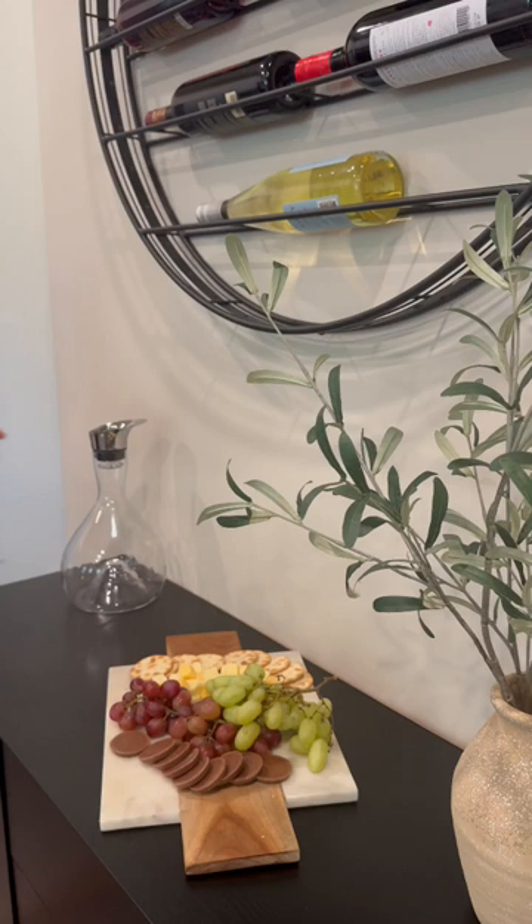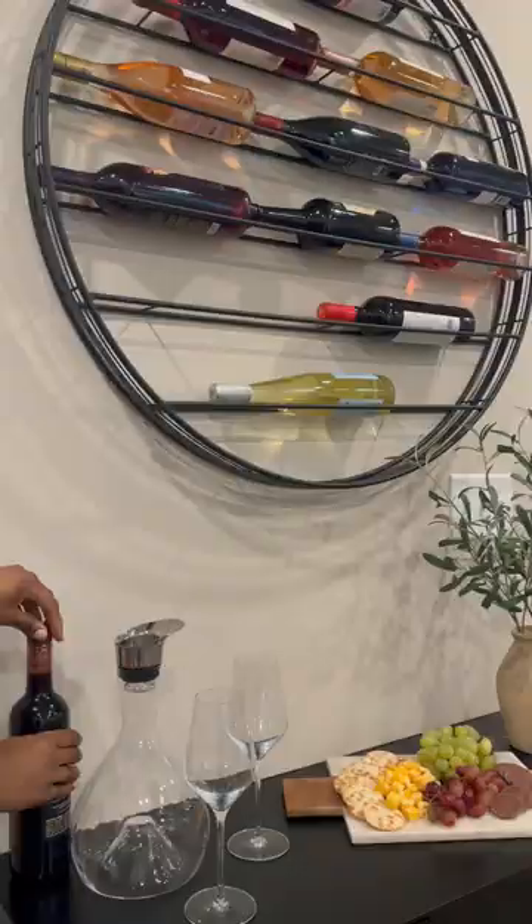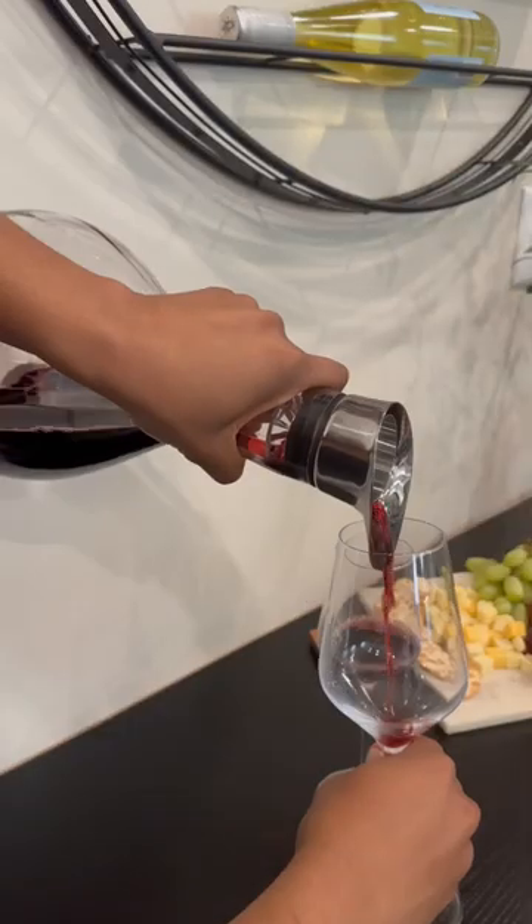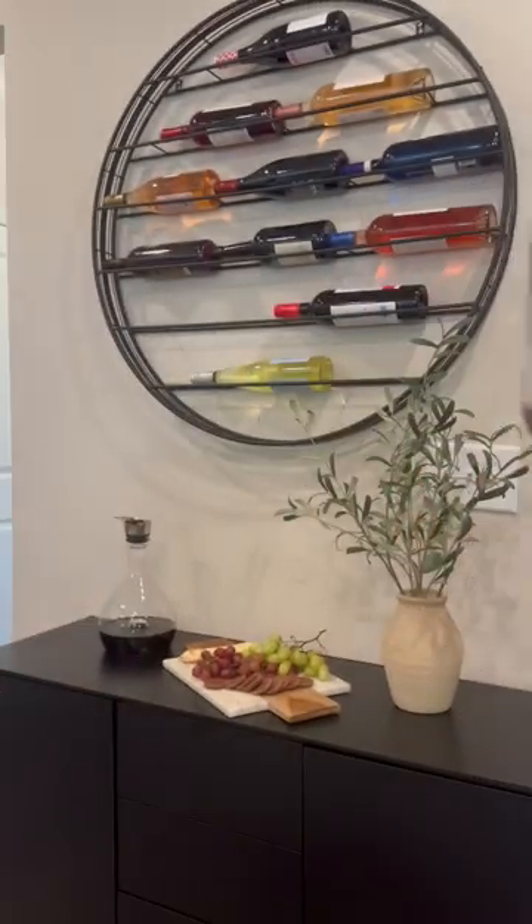I'm also obsessed with the Wine Enthusiast Cascade Decanter and Viana Universal glasses as well. It just makes wine night that much more of an experience. These are honestly the perfect pieces to create a wine space in your home.